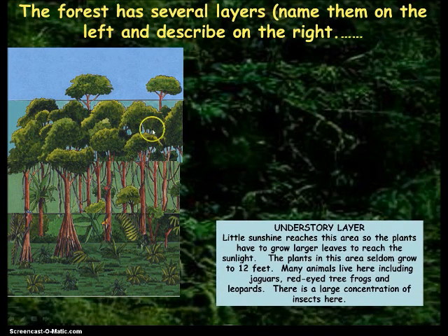The next layer is the understory layer, right underneath the canopy. Little sunshine reaches this area, so the plants have to grow larger leaves to reach the sunlight. The plants in this area seldom grow to 12 feet. Many animals live here including jaguars, red-eyed tree frogs, and leopards. There's a large concentration of insects here. So with not much sun, they have big leaves to try and catch as much sunlight as possible.